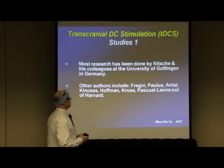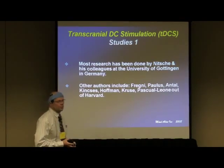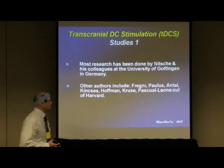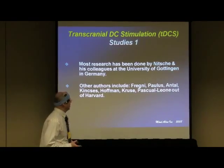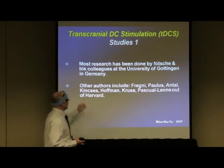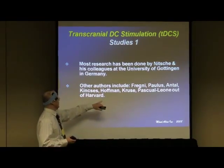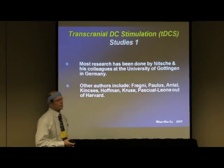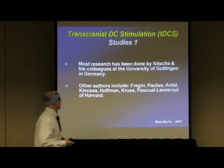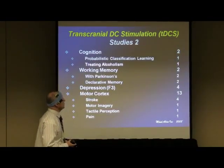Those are the two theories. A lot of the research has been done by Nitsche and his group at the University of Göttingen, and there are about 75 or 80 studies on it to date. Other researchers — Fregni, Paulus, Antal, Pascal-Leone — these guys have lectured at our conferences before, out of Harvard's neurophysiology department, and are doing more work on this now.